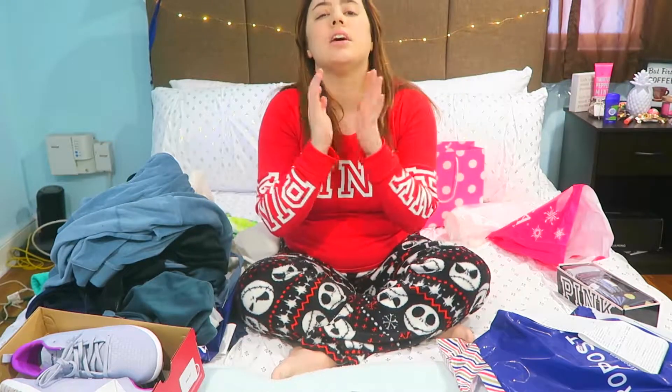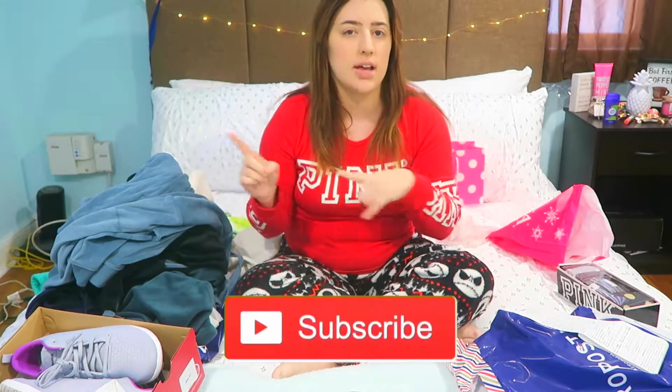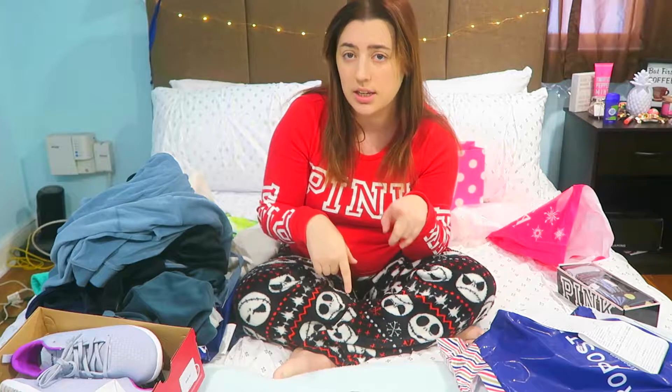That's everything, guys — that's all for the haul! I hope you enjoyed this video and I can't wait for you to see what I have in store for 2018. Don't forget to like this video, subscribe down below, and hit the notification bell. Comment below what other videos you want to see in 2018. My social medias are linked below and I will see you guys next Sunday!